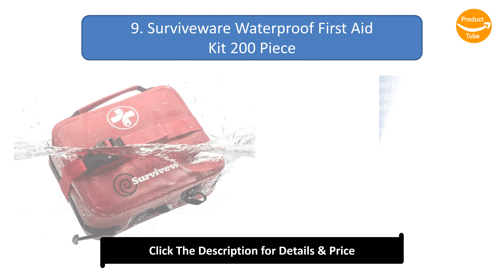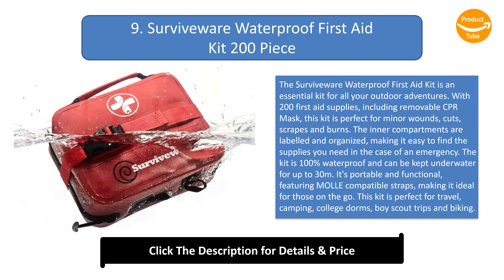Number 9: SurviveWare Waterproof First Aid Kit 200 piece. The SurviveWare Waterproof First Aid Kit is an essential kit for all your outdoor adventures. With 200 first aid supplies, including a removable CPR mask, this kit is perfect for minor wounds, cuts, scrapes, and burns. The inner compartments are labeled and organized, making it easy to find the supplies you need in case of an emergency.